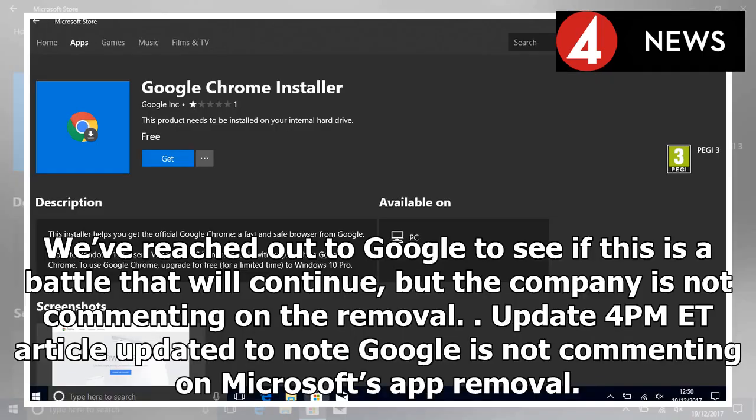We've reached out to Google to see if this is a battle that will continue, but the company is not commenting on the removal. Update 4PM Eastern Time: article updated to note Google is not commenting on Microsoft's app removal.